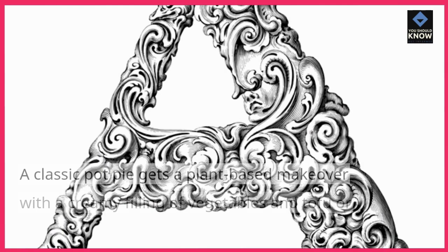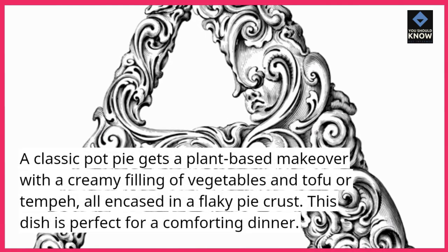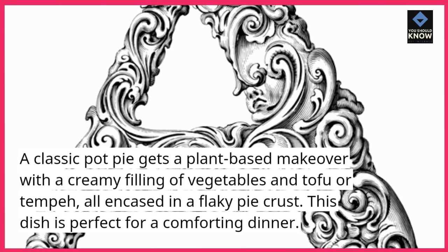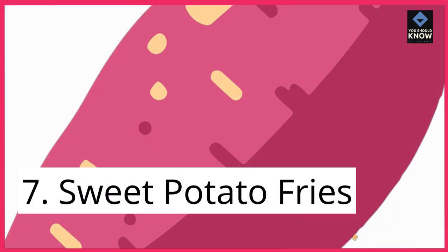Vegan Pot Pie — a classic pot pie gets a plant-based makeover with a creamy filling of vegetables and tofu or tempeh, all encased in a flaky pie crust. This dish is perfect for a comforting dinner.